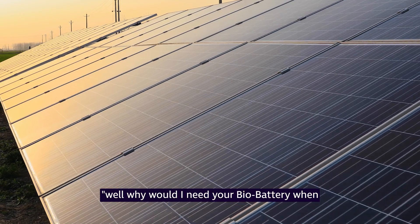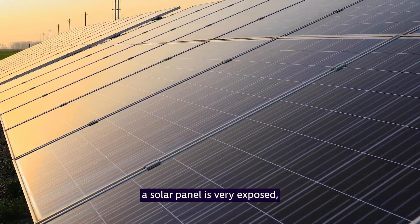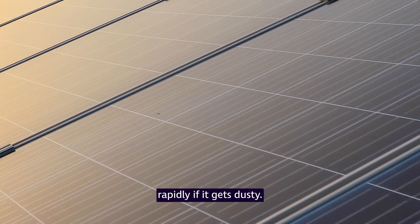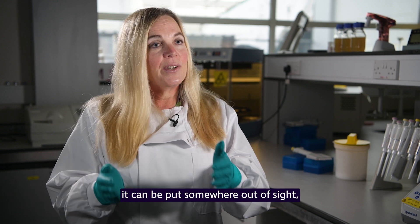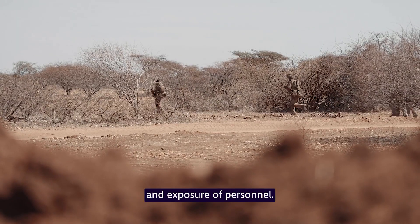People have often said to me, well, why would I need your bio battery when I could use a solar panel? But if you think about it, a solar panel is very exposed — it has to be able to see the sun, and it also decreases in efficiency rapidly if it gets dusty. The bio battery format can be put in a tent, it can be put somewhere out of sight, and it doesn't need the same level of maintenance and exposure of personnel.